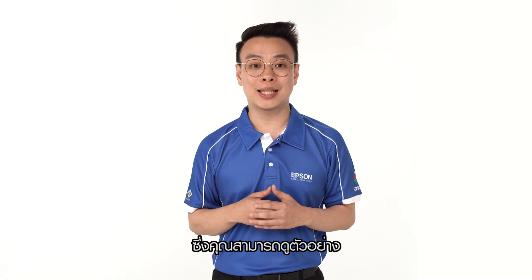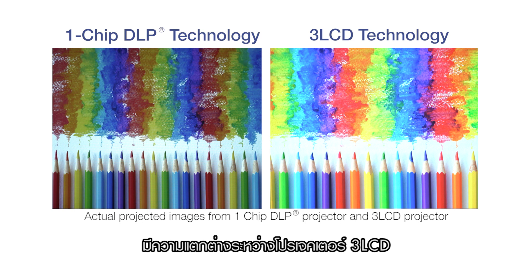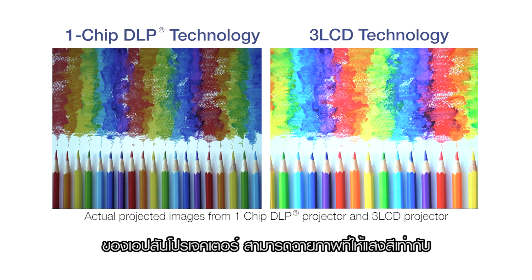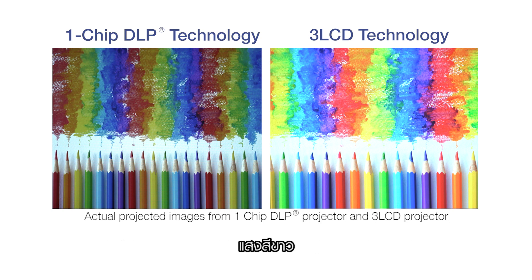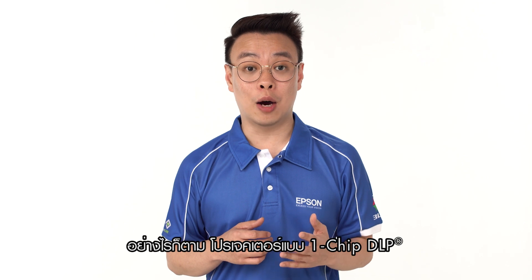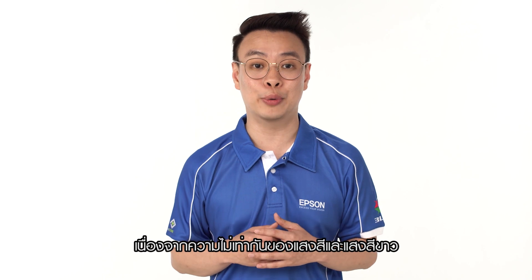You can even check the details through a third-party website at www.colourlightoutput.com. As you can see, this is the difference between Epson's 3LCD technology and a competitor's 1-chip DLP technology. With 3LCD technology, Epson projectors can provide equal colour and white light output, giving you a more vibrant and vivid display. However, for 1-chip DLP, the projected image appears washed out due to the unbalanced white and colour light output.